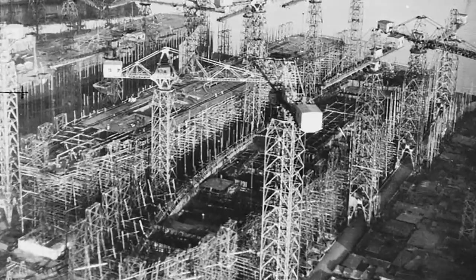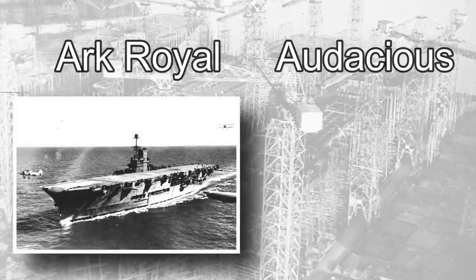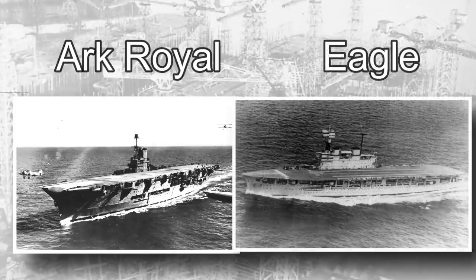Work continued however on the other two ships, although it was decided to rename them. HMS Irresistible became HMS Ark Royal, following the sinking of her earlier namesake in 1941, and HMS Audacious would also take the name of a lost predecessor — HMS Eagle — that had been sunk in 1942.